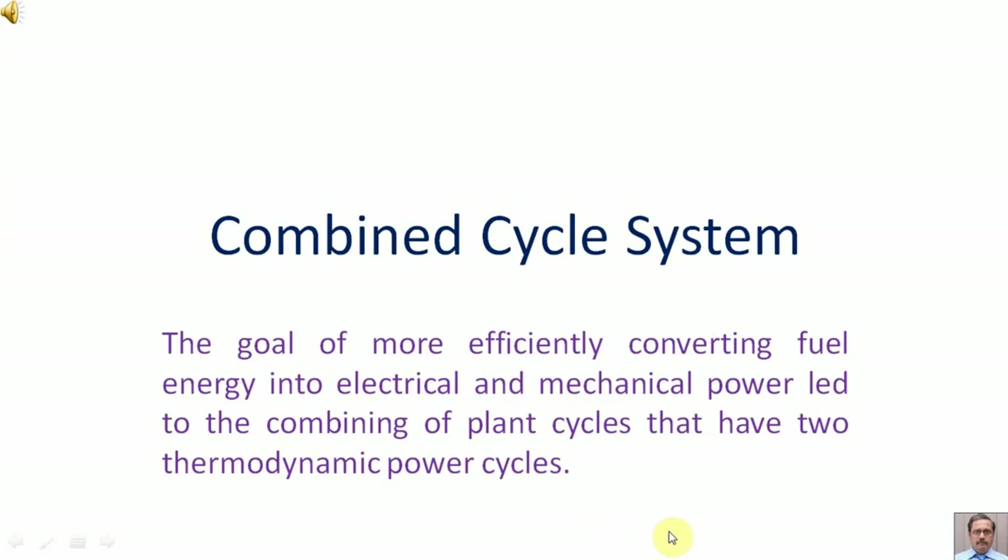Combined Cycle System. The goal of more efficiently converting fuel energy into electrical and mechanical power led to the combining of plant cycles that have two thermodynamic power cycles.